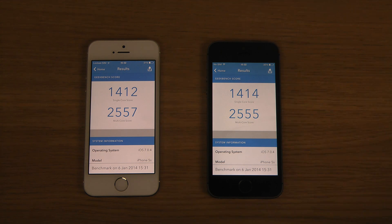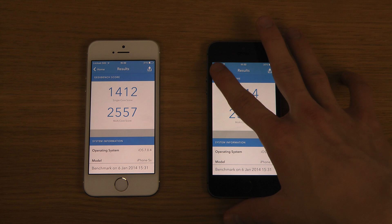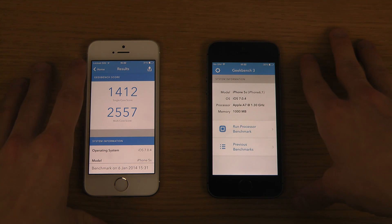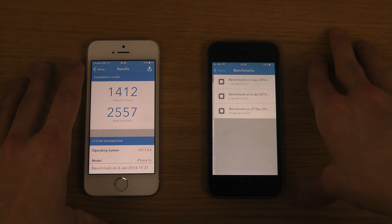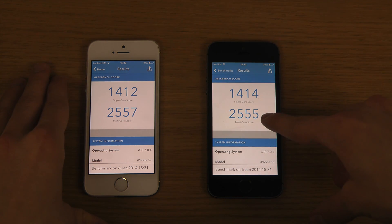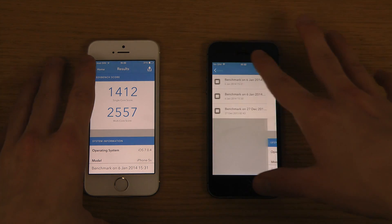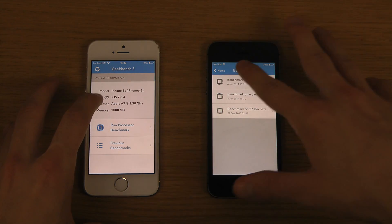Okay, we've got the score now, and this time around — higher again on single core score, but not higher on multicore score. It's 255 versus 255, winning by two. Okay, equal that round — let's do it again.